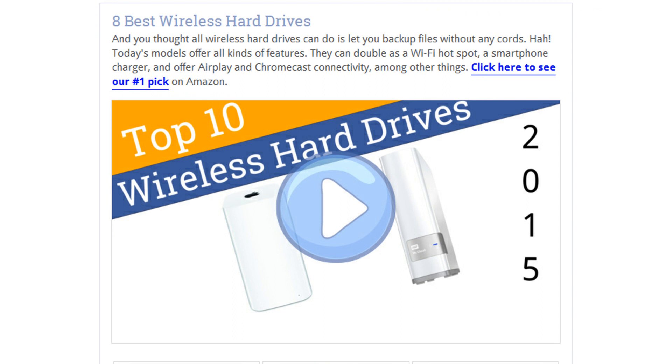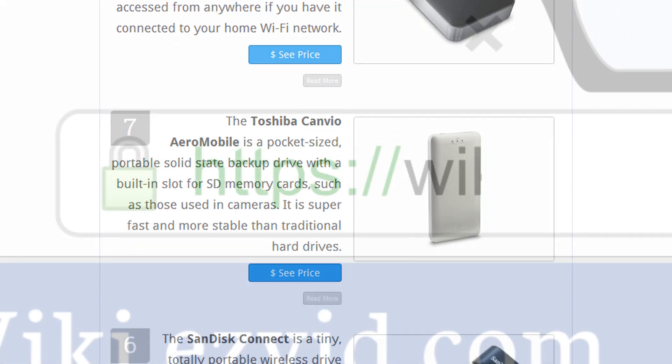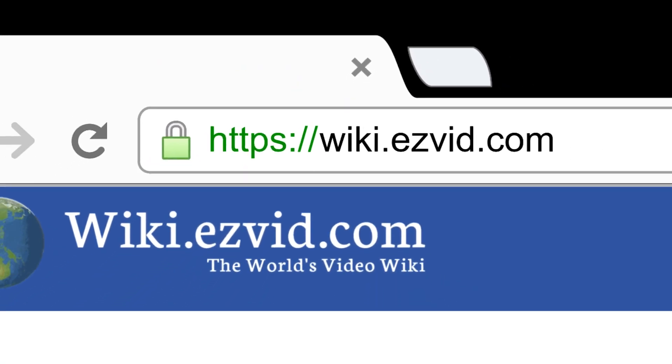To see all this stuff, go to wiki.easyvid.com and search for wireless hard drives, or click beneath this video.